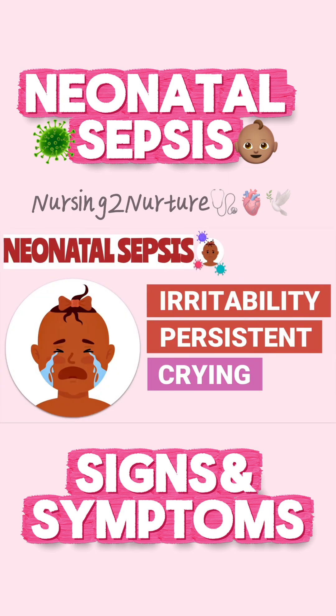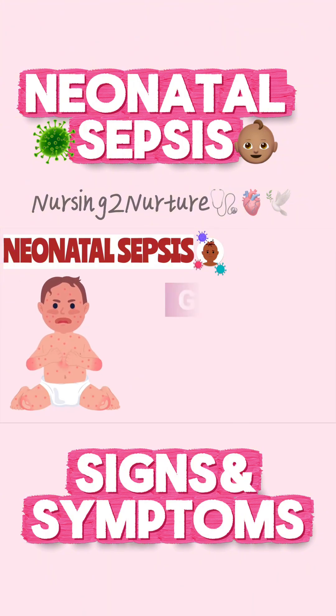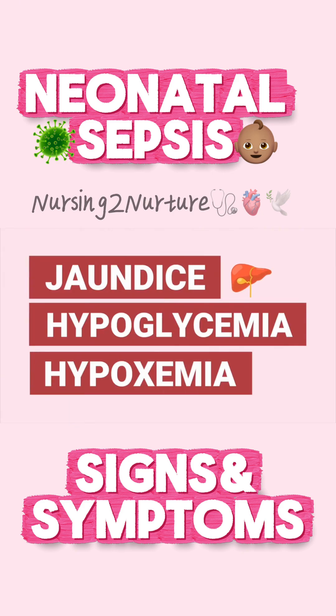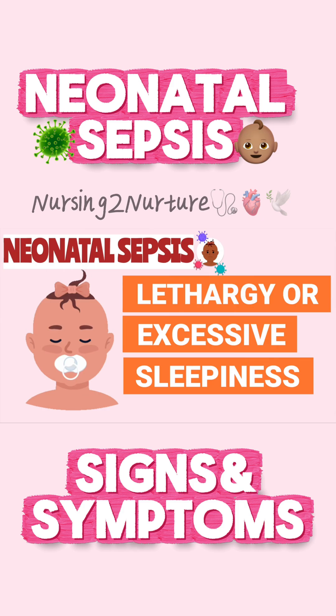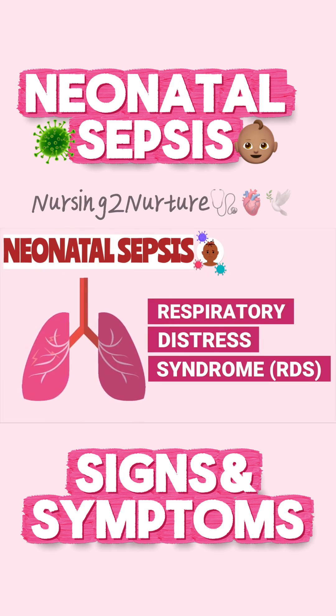Additional signs include irritability, persistent crying, rash, gastrointestinal problems, seizures, jaundice, hypoglycemia, and decreased oxygen saturation. The newborn may also have drainage from the eyes or umbilical stump, lethargy or listlessness, and may display signs of respiratory distress syndrome.